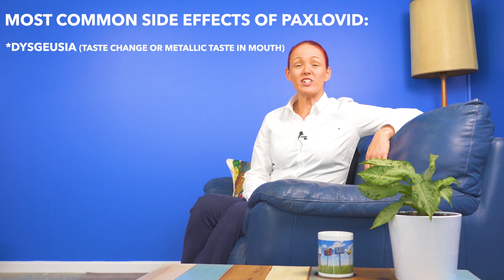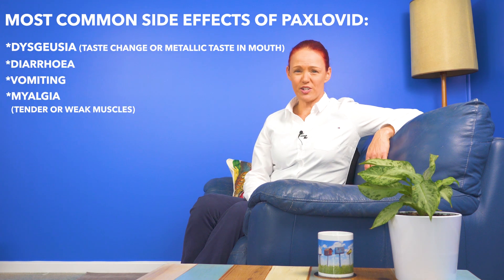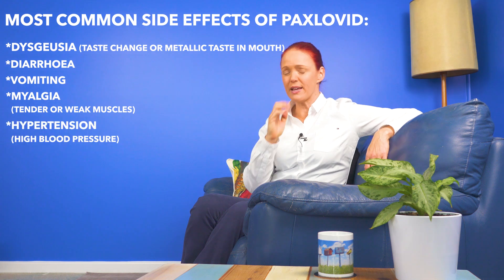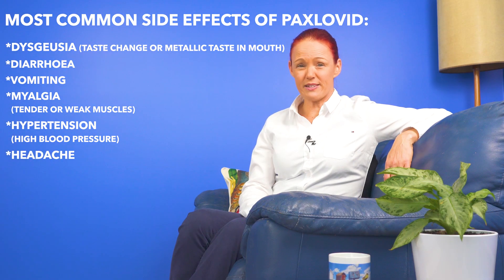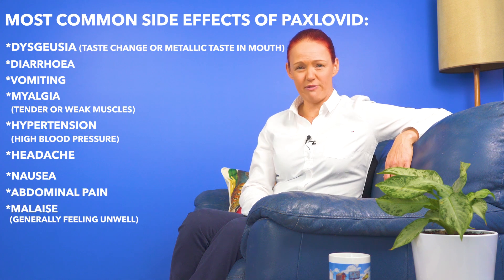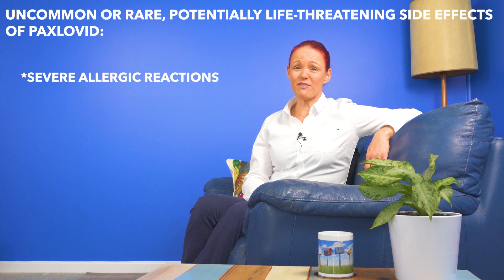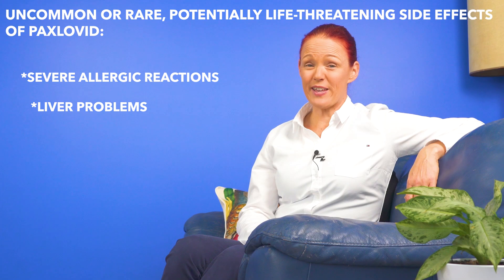Speaking of Paxlovid, let's take a quick look at its possible side effects. Top tip number nine. The most common side effects in the main clinical trial were a change in the sense of taste in your mouth, which happened to about 5.6 people per 100 people taking Paxlovid. Other side effects happened to less than two people per 100, and these were diarrhea, vomiting, myalgia — which is aching, tender or weak muscles not due to exercise — hypertension, which is high blood pressure, and headache. Since the main clinical trial was conducted, there have also been some reports of nausea, abdominal pain, or generally feeling unwell. Like a lot of other medicines, Paxlovid does have a few really serious and potentially life-threatening, uncommon or rare side effects to watch out for, such as severe allergic reactions.